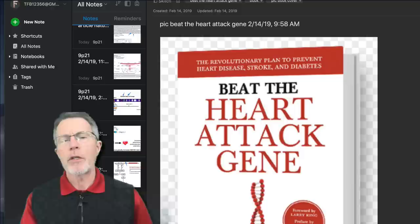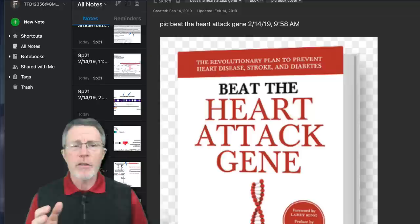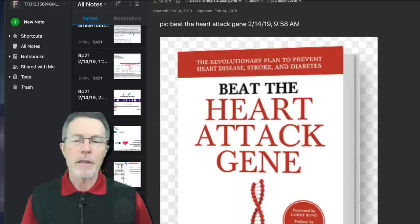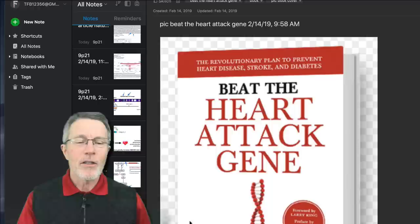Many people have heard of the heart attack gene. This is part 2, an update for 2019 on some of the research. This one gets a little bit geeky into specific genetics research. Most people are probably not going to be interested, but we've got a lot of science geeks in our viewer group. So here we go — don't say I didn't warn you.